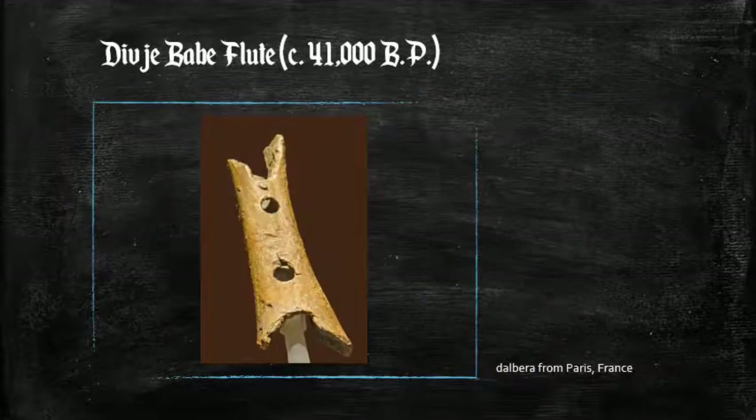Not only were anatomically modern humans or Cro-Magnons carving figures of human beings, they were also creating musical instruments from hollowed-out bones.